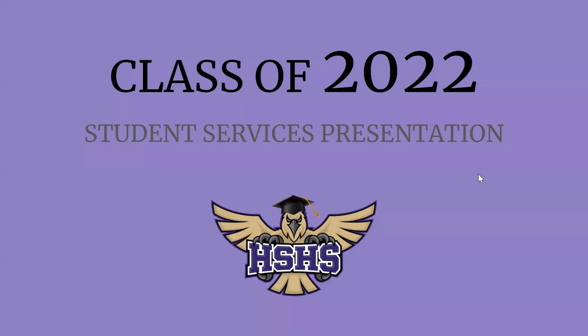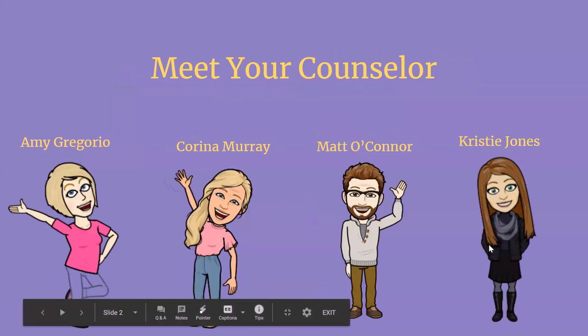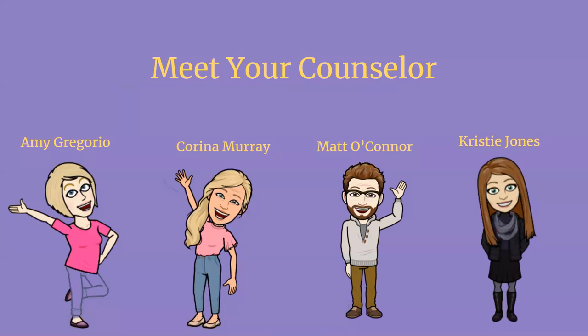Welcome juniors to the Class of 2022 student services presentation brought to you by your counselors. We have Mrs. Gregorio, who is in charge of students with last names A through D. Ms. Murray has students with last names E through K. Mr. O'Connor has students with last names L through Q, and Ms. Jones who has students with last names S through Z.